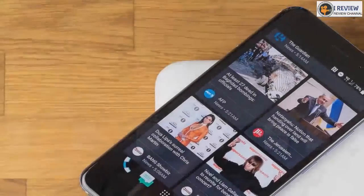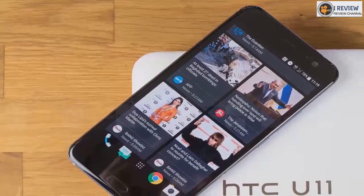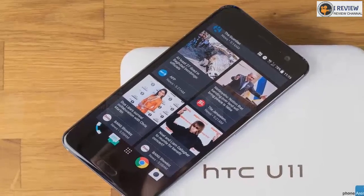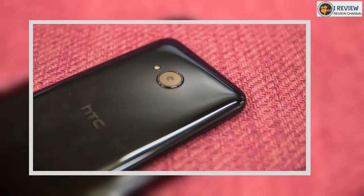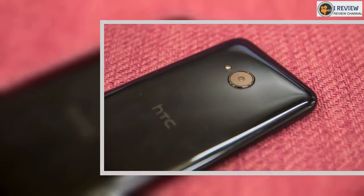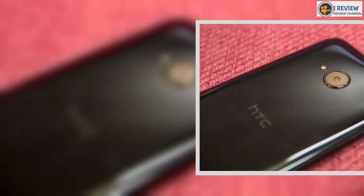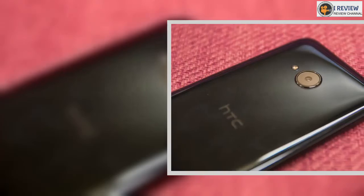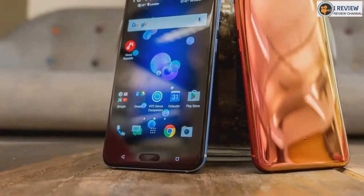Boasting a more compact form factor, a one-hand-friendly 5.2-inch display, Snapdragon 630 chipset, 4GB of RAM, 64GB of storage, 16MP rear camera, 16MP front camera, and a 2600mAh battery. It's a decent spec lineup for a phone that doesn't command too steep an asking price, but with strong competition, the HTC U11 Life has its work cut out to make an impact.